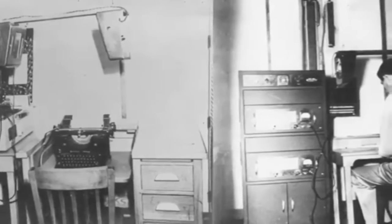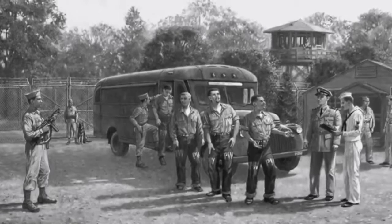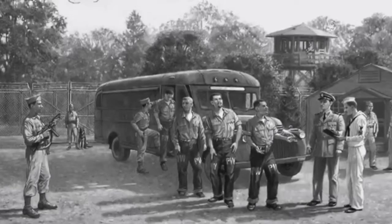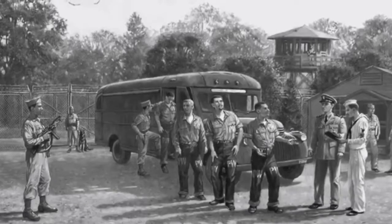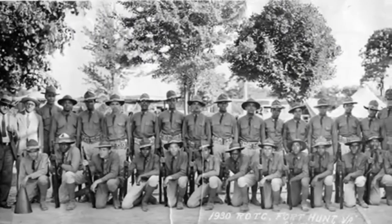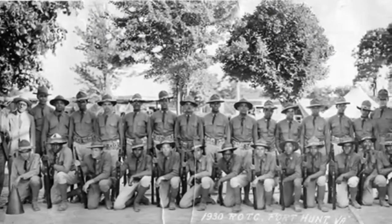In 1932, as America was in the depths of the Great Depression, World War I veterans staged protests in DC demanding government aid. They were known as Bonus Marchers. The protesters occupied makeshift camps, which easily spread disease due to overcrowding.